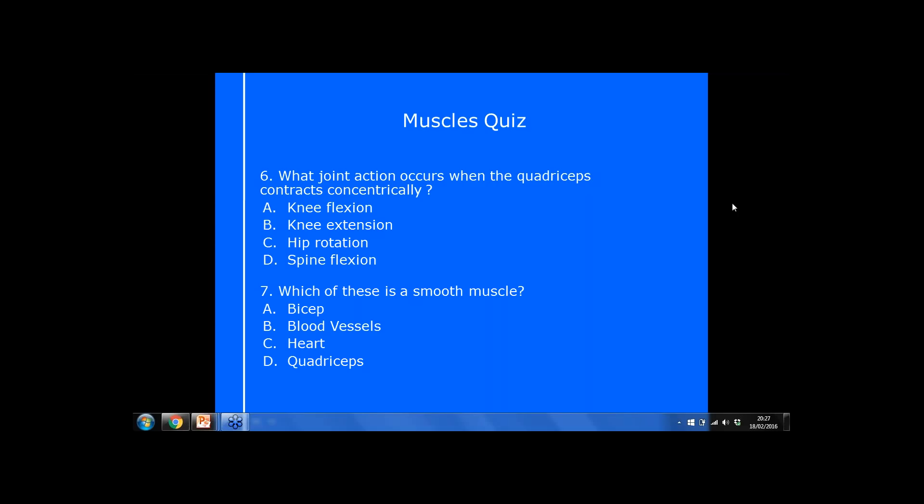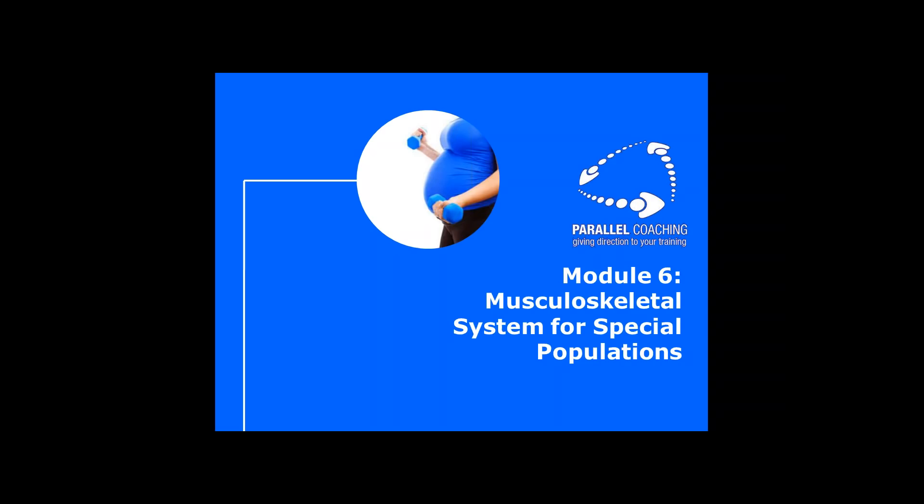Module 6 — musculoskeletal systems for special populations. We're going to go through key points of special populations you may be working with as fit pros. As a level 2 fitness instructor, we are not specialists at working with any of these special populations. However, if doing a basic health-related program, we are able to work with them as long as you feel comfortable, they know you're not a specialist, and they have clearance from their GP or guardian.